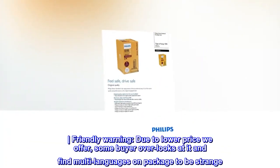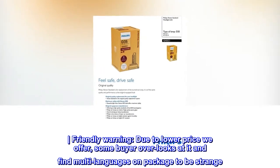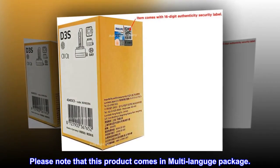Friendly warning: due to the lower price we offer, some buyers overlook it and find the multi-languages on the package to be strange. Please note that this product comes in a multi-language package.